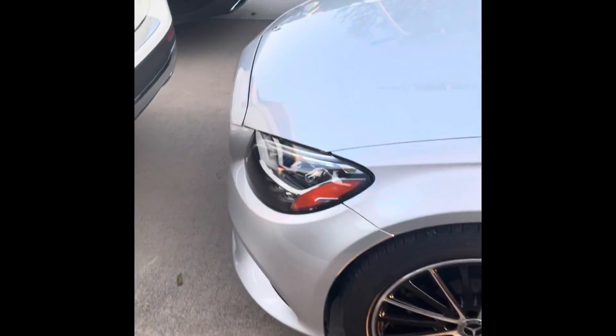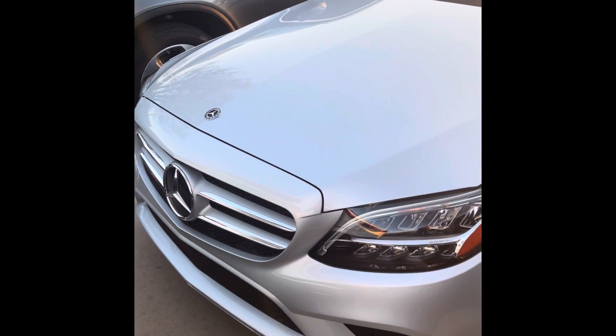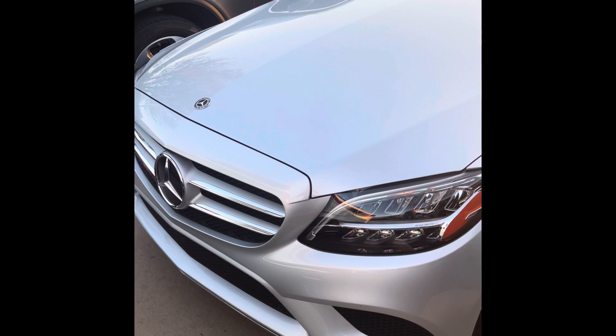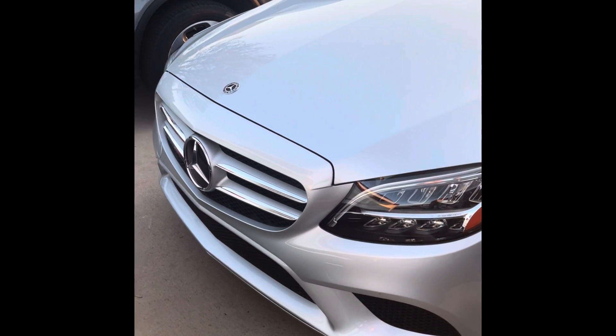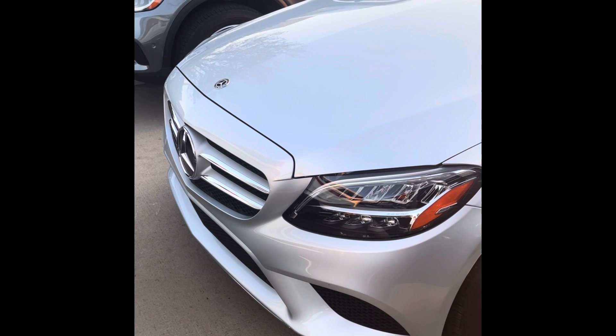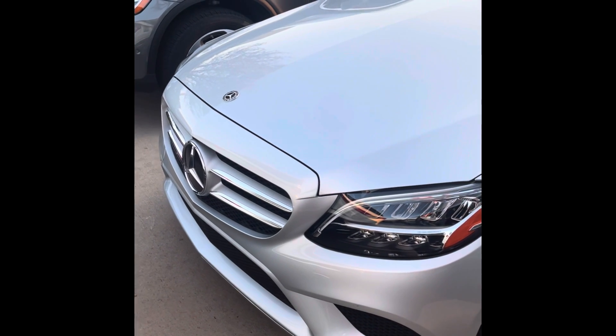Very, very nice — a very premium car. So they're replacing this; I just wanted to get a video in on it. This is the C300, it is a loaner car here at Mercedes-Benz Grapevine. Let me know what you guys think about the new C-Class. Personally I think it's a very beautiful car. I'll see you guys in the next one.